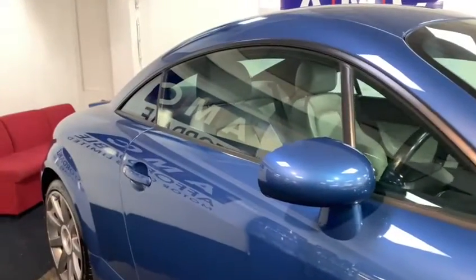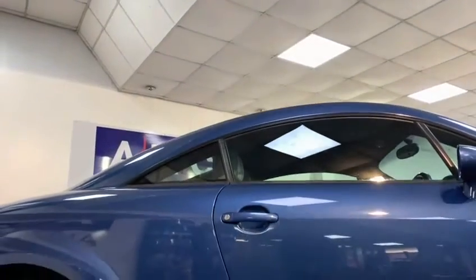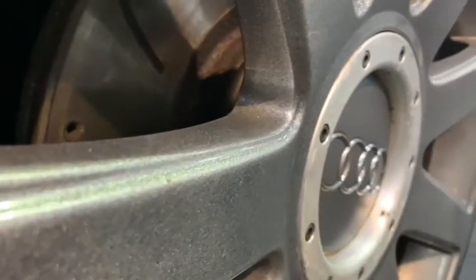Coming around to the side, you can see the car's beautiful, timeless, low-slung design, which is then complemented by the 18-inch, 9-spoke, gunmetal grey alloys.